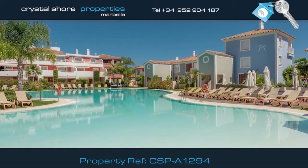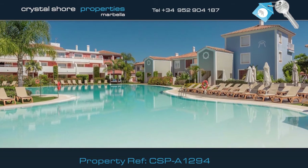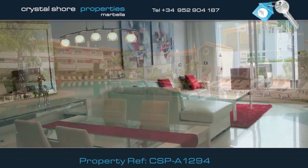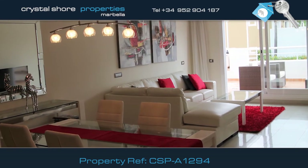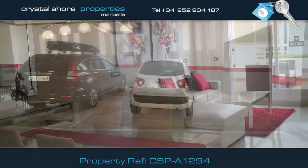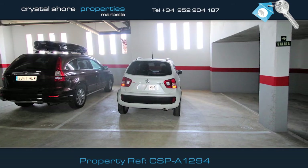As you can see, this is an exceptional property in immaculate condition, with all the latest intelligent technology built in, so you can control the climate, multi-room sound system, video, and even close the shutters and blinds all from one controller. Also included is an underground parking space and a storeroom.